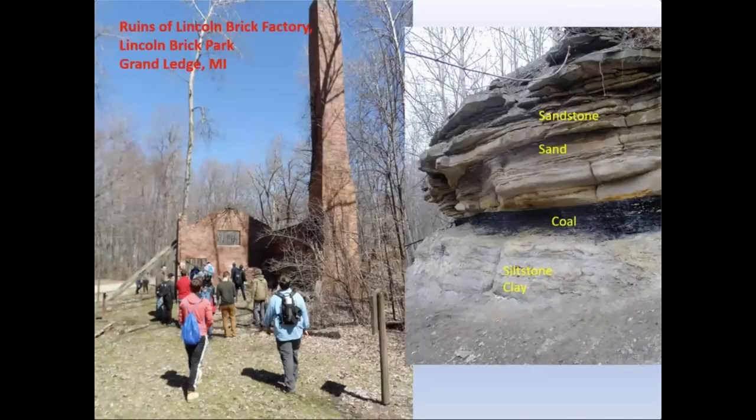Historically Michigan has produced a lot of bricks. There are factories outside of Grand Ledge — here's one where you can see the ruins of the factory that produced the bricks that built Detroit and Chicago. Those brick factories were located in Grand Ledge because the local geology had the three ingredients needed: clay from siltstones and shales, sand from sandstones, and they locally mined the coal to fuel the furnaces used to make these bricks. Millions of bricks were made at these factories.